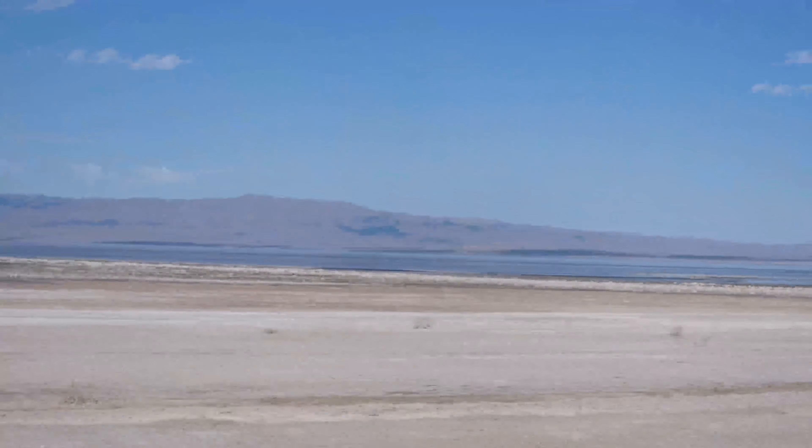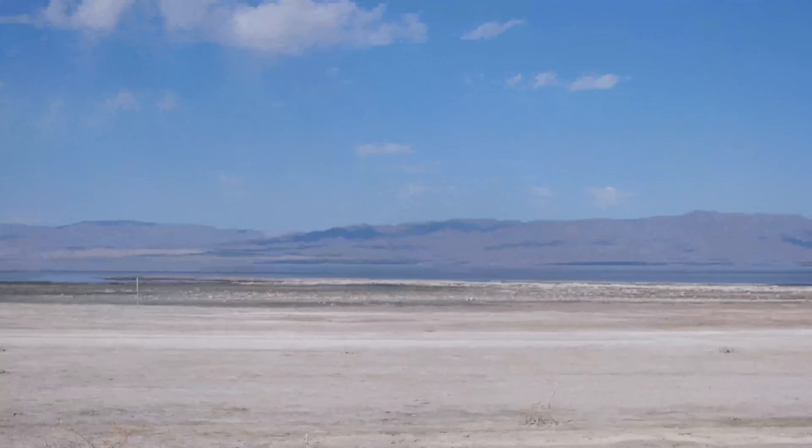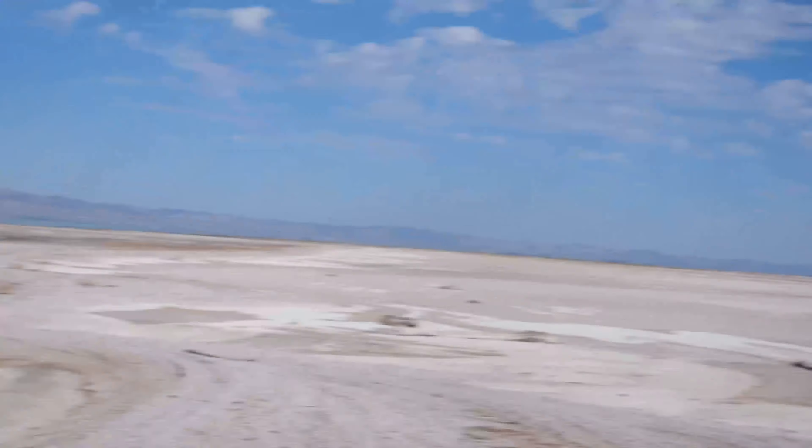Well guys, this is the Salton Sea. We are walking on dead fish and it smells terrible. Smells amazing — be grateful you even have a sense of smell.